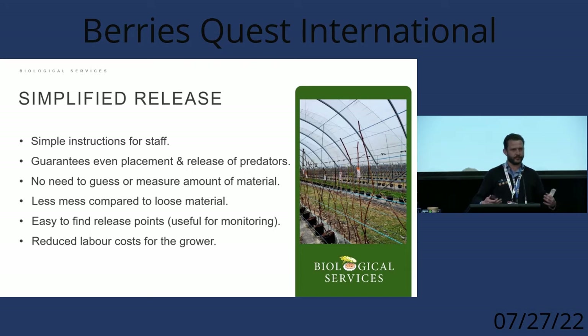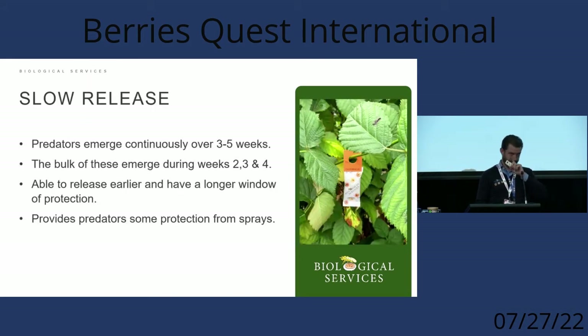Monitoring can be hard close to the time of release — it often takes a few weeks before predators build up and are easily found through the crop. But we really want to come out five or six days later and be able to confirm they're there and alive. Knowing where the sachet is and being able to see it easily, we can detect them early. There are also reduced labour costs because sachets can replace two to three releases of loose material, since they're slow-release and emerge over three to five weeks.